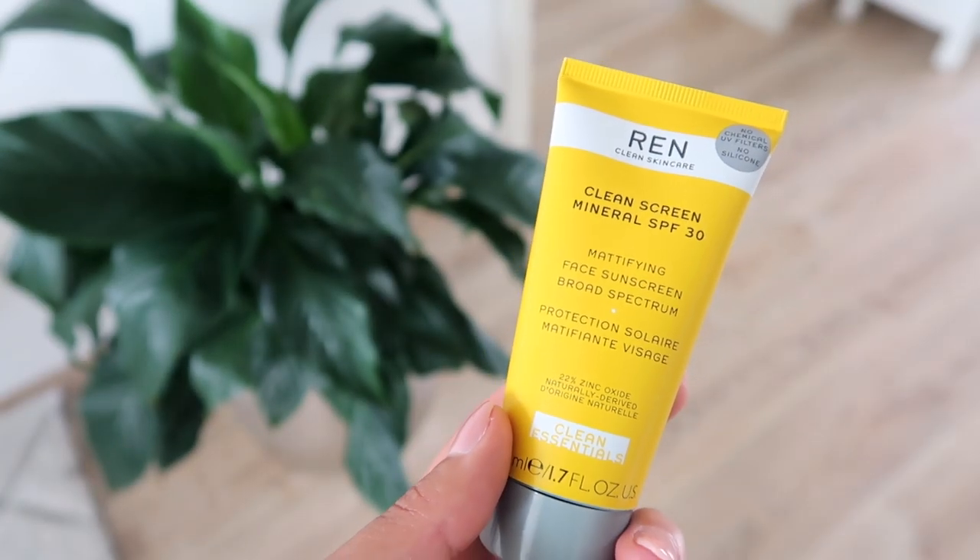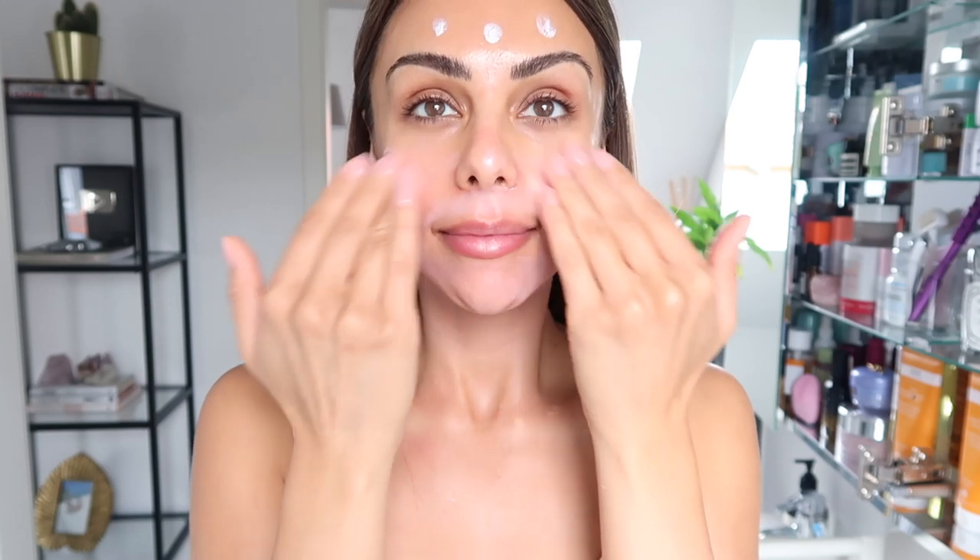I have a few that I like and rotate between because I'm skincare obsessed. One that I really love and have spoken about before is from REN — this is the Clean Screen Mineral SPF 30. It says it's a mattifying sunscreen, but I find it to be more of a velvety type of finish. It's not mattifying where it feels dry or crackly on the skin. As with most physical sunscreens it does go on white, but when you blend it in it totally blends into your skin — I have it on today and there's no difference, no white cast.